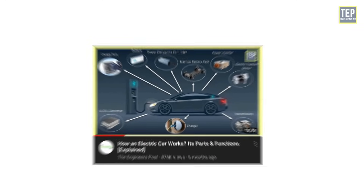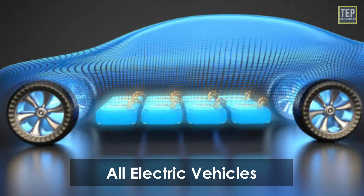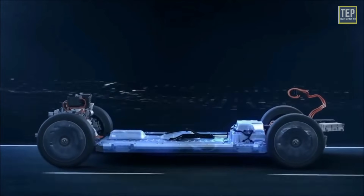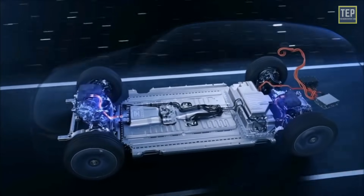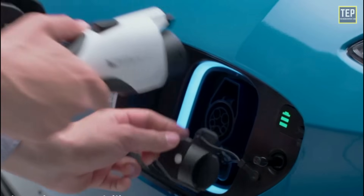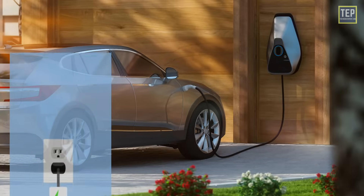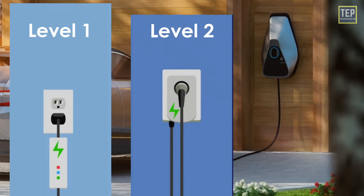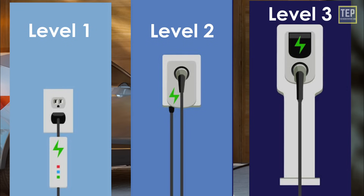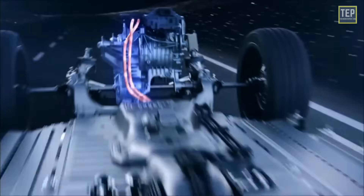Battery electric vehicles are also known as all-electric vehicles. Instead of gasoline, these vehicles run solely on battery power. The electricity used to drive the car is stored in a large battery pack, which can be charged by plugging it into the electricity grid. Drivers can charge them at home using Level 1 or Level 2 EV chargers, or use more powerful Level 3 chargers designed for commercial charging stations.